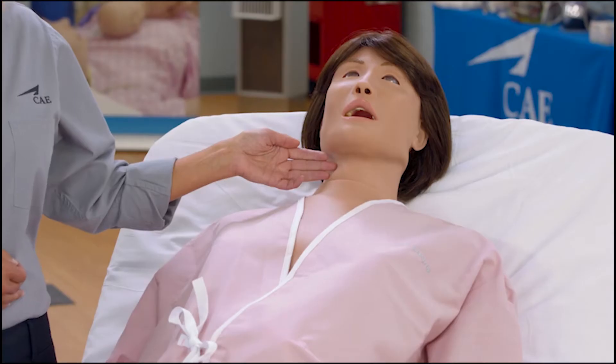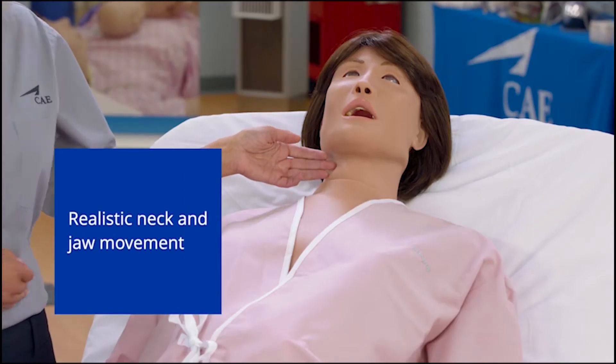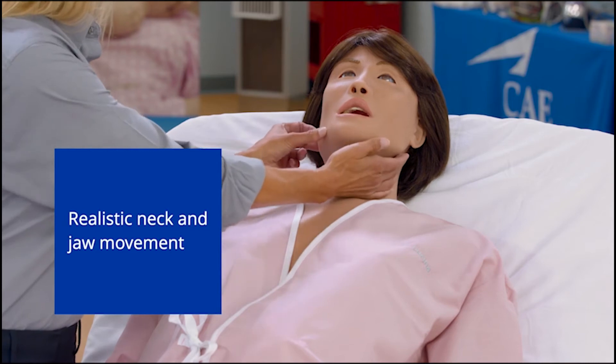Moving down to the airway, Lucina has realistic neck and jaw movement. Her airway anatomy allows for bag valve mask ventilation and placement of airway adjuncts, and endotracheal intubation.